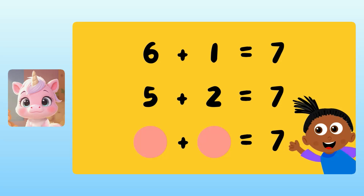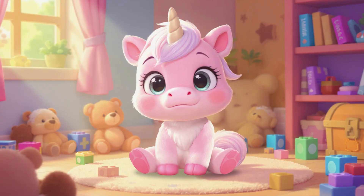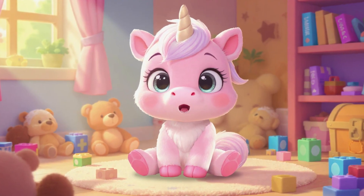Yuna, what are two other numbers that we can add to get seven? Hmm, I know that one. Hi, I'm Yuna the unicorn. Come learn along with me and Super Teacher.